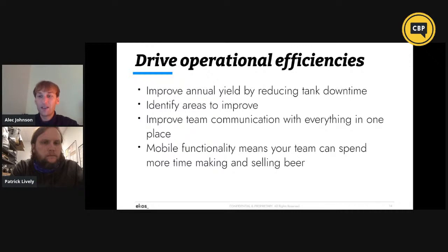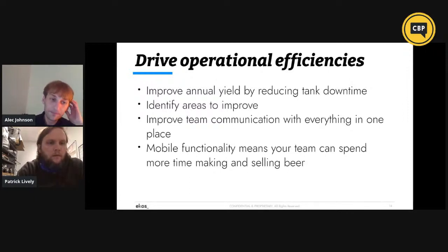Another benefit ECOS provides is driving operational efficiency — improving annual yield by reducing tank downtime, identifying areas to improve, improving team communication with everyone in one specific place, and mobile functionality that lets your team spend more time making and selling the beer. Do you utilize the mobile functionality? We do. We don't self-distribute, so we don't quite use the outside mobile functionality for placing orders. But on our production side, all our production team members have access to tablets and they use them. We completely use the brew sheets — everything is done in ECOS in real time. If we add 10 pounds of hops, that is done in real time, those 10 pounds are removed from inventory, and we move on to the next step for that batch.